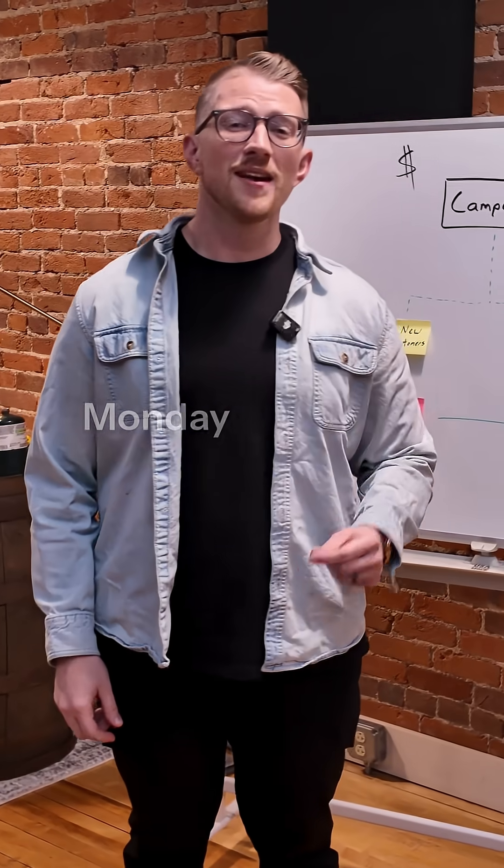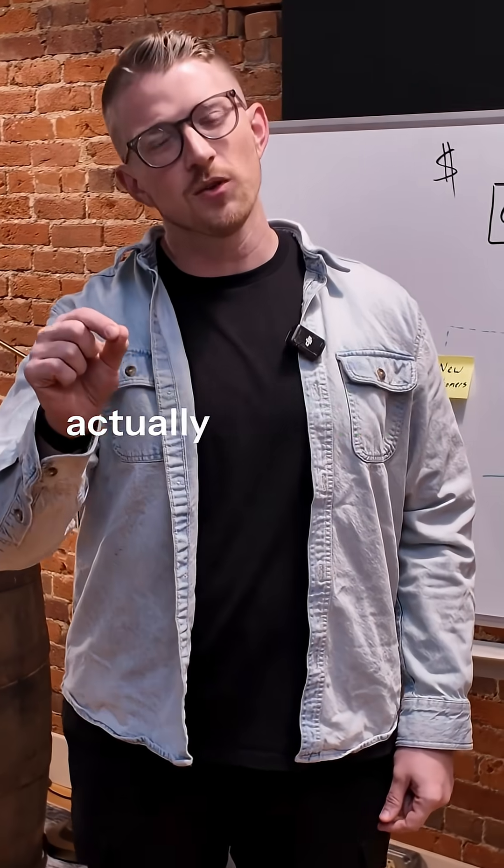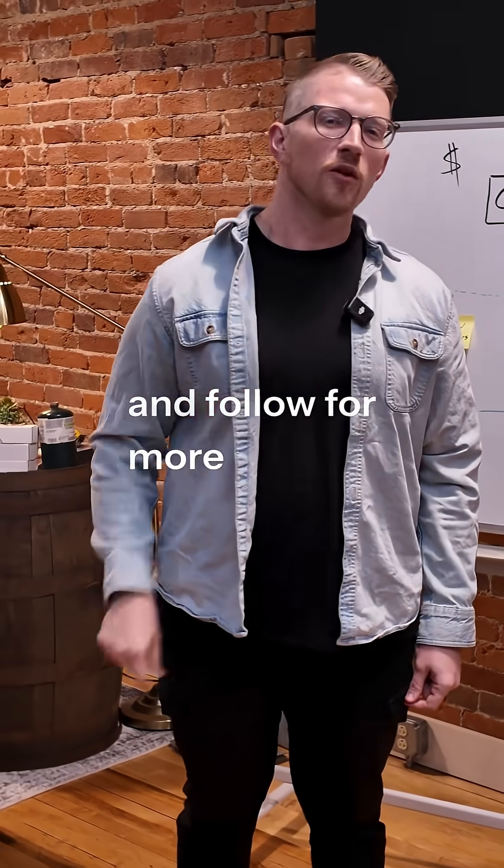That's your Black Friday, Cyber Monday campaign setup. Save this video for when you're actually launching your campaign and follow for more videos.